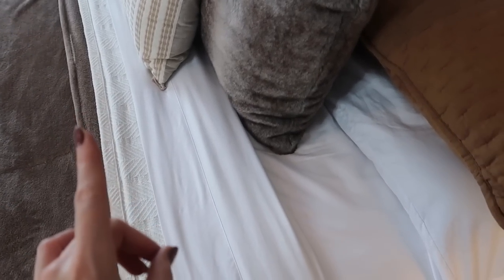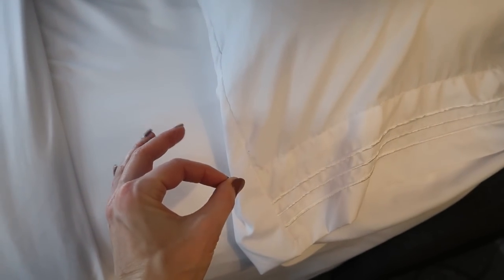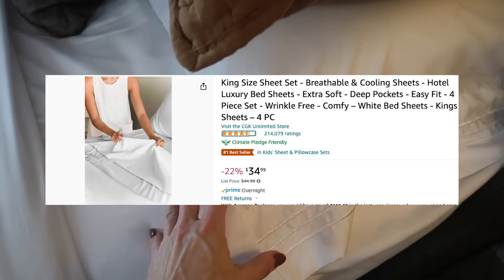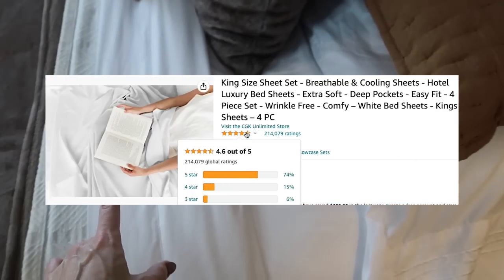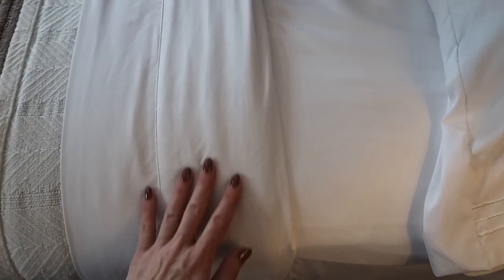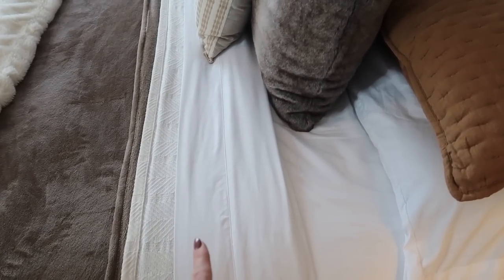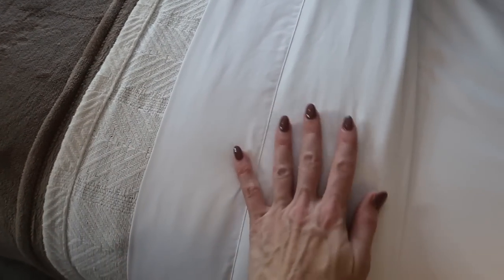Sheets are oh so important — they impact how you sleep and how you feel. These sheets on Amazon are called Hotel Luxury. They have over 210,000 reviews, come in multiple colors, and are a number one bestseller on Amazon. I wish you could feel them. Currently 22% off, these are great for yourself, great for a gift, and excellent if you have any company staying with you.